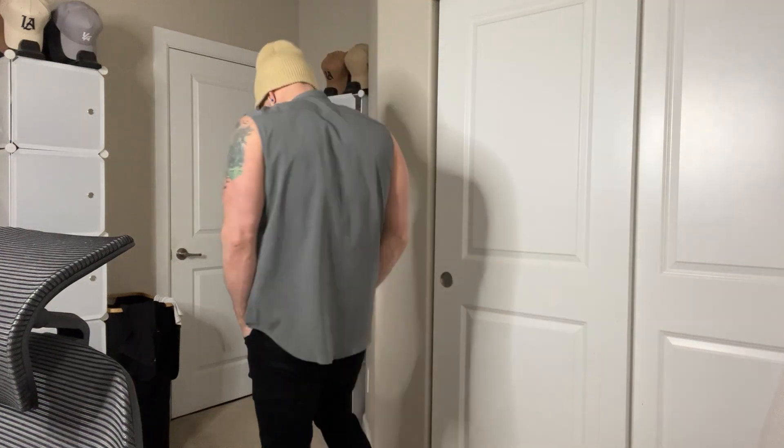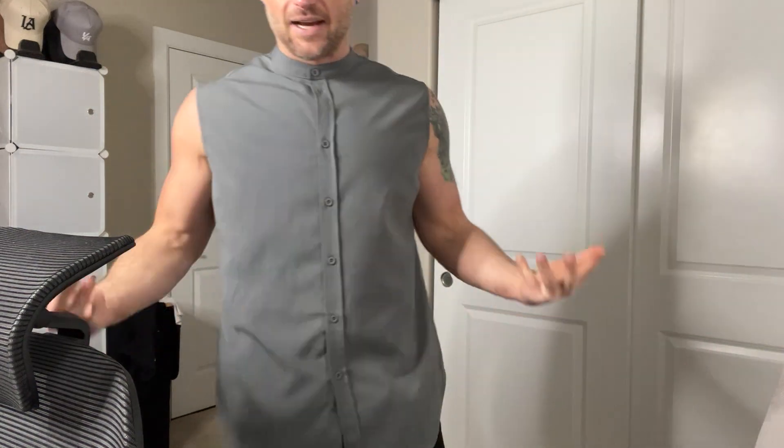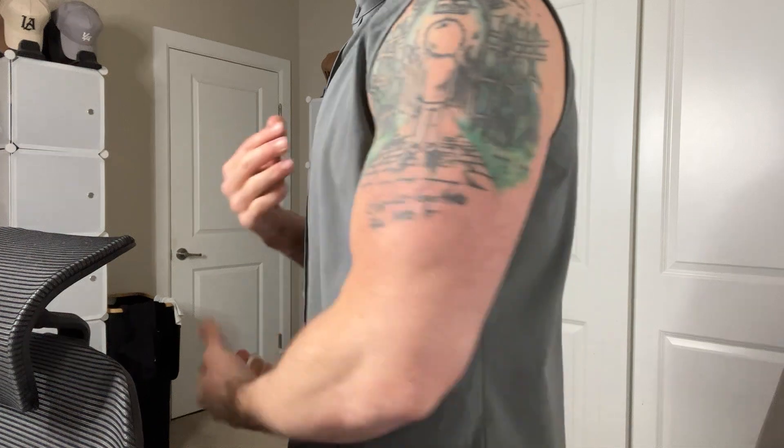I'm 5'10", 175 pounds, and this is a medium, which is what I typically wear. I would say this fits — sizing down, definitely true to size, but maybe slightly larger than you're imagining. At least for me, this medium works really well, but I could actually picture myself in a small for this as well.